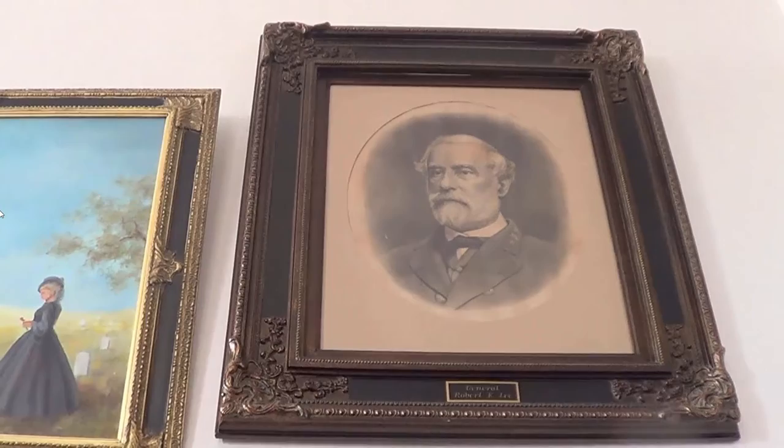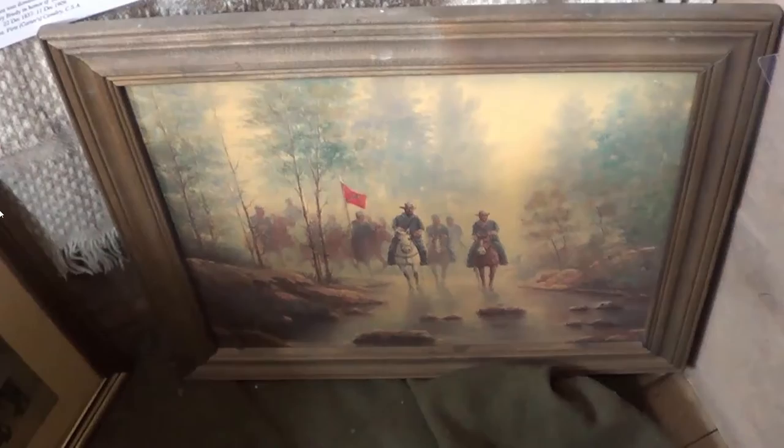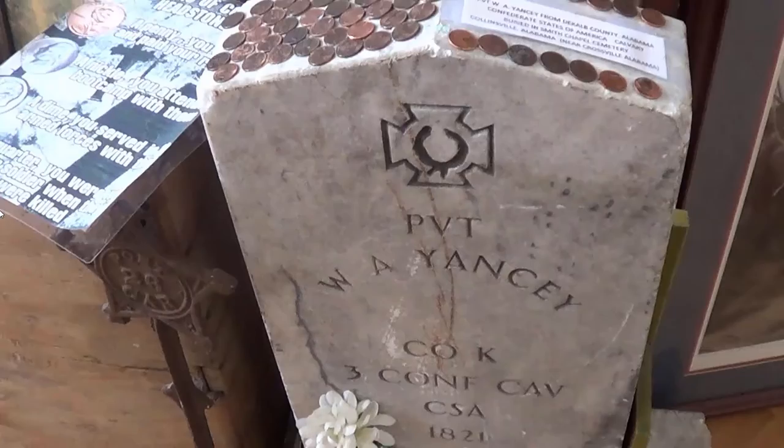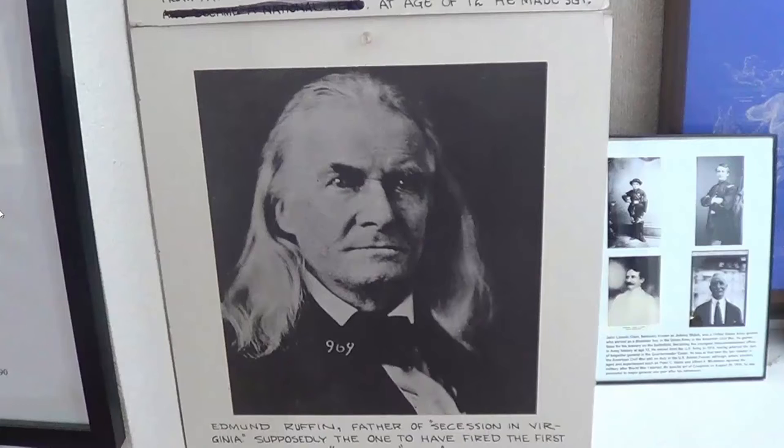You're going to see some video because I was there on two different occasions. There's Stonewall Jackson and Lee — some of these paintings are very well done. We're back to Private Yancey, because I had to go back a second time since the battery wore out. Now there's Edmund Ruffin, father of secession in Virginia — he supposedly fired the shot on Fort Sumter. You might see him in the movie 'Gods and Generals.' At the end of the war, he killed himself with a shotgun, saying he did not want to be part of the Yankee race. That's pretty hardcore.